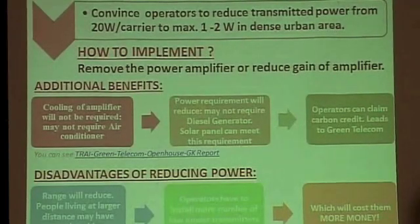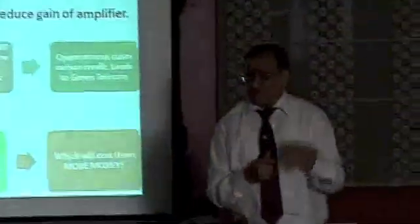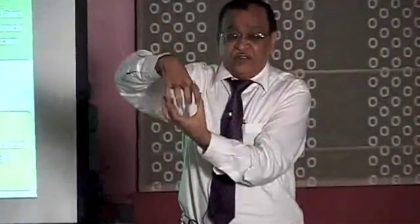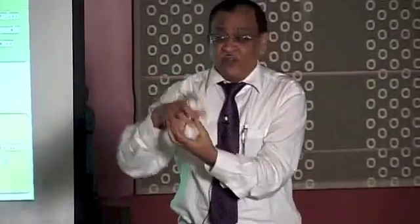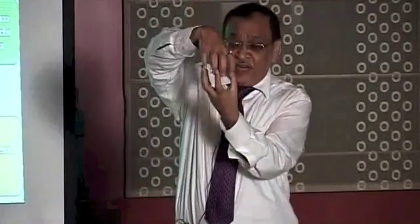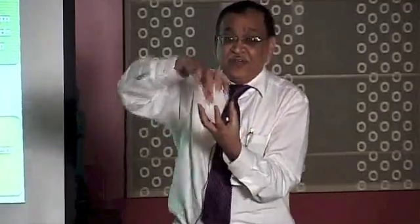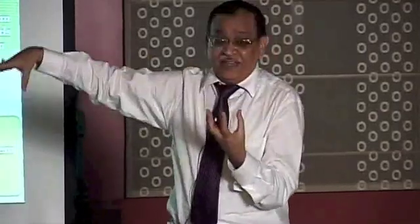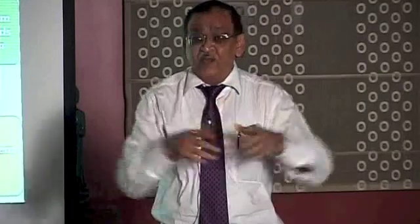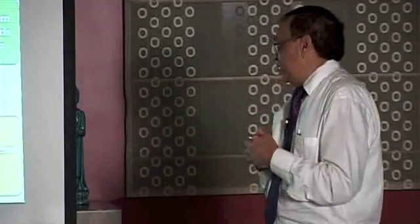The solution is actually very simple: reduce the transmitted power from the tower. Removing the tower is not the solution — you remove it from here, your mobile phone won't work. Are you willing to live without a mobile phone? If they remove a tower from here, they'll put it somewhere else and those people will have health problems. The idea is simple: reduce transmitted power and have more towers — then everybody will be happy.